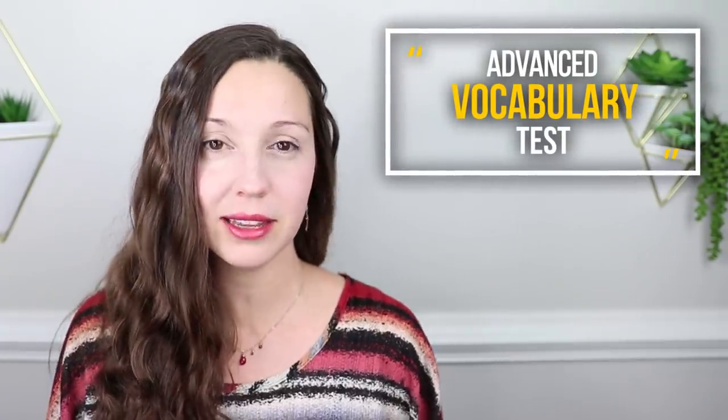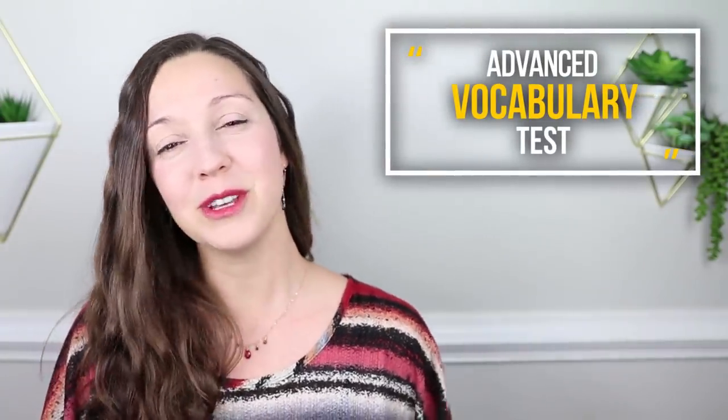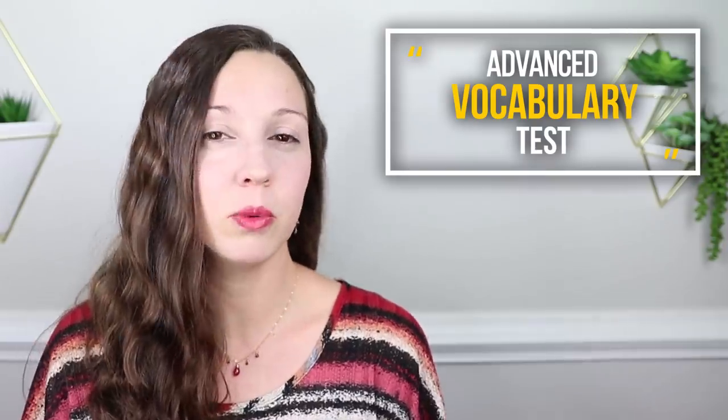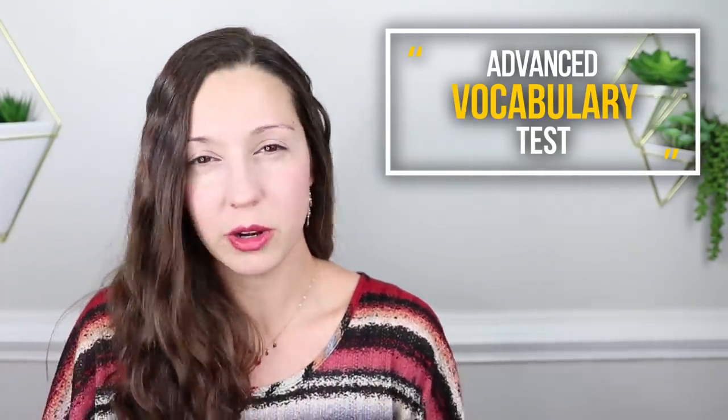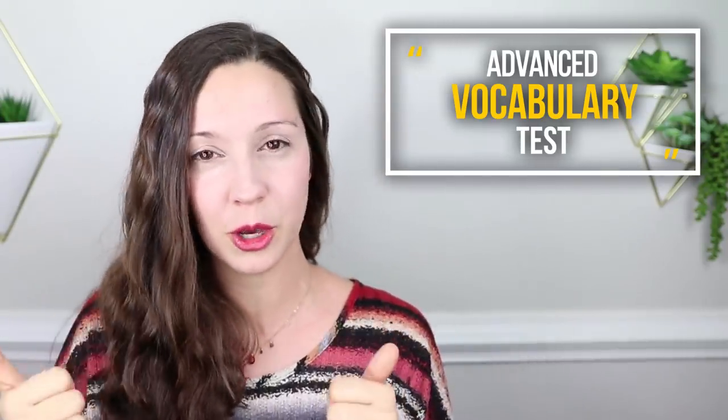Get ready to learn 15 advanced English words for daily conversation. All of these words are at a C1 level — that means the Council of Europe has decided they are advanced level words. But just a little note: these are words that Americans will use in daily conversation. They're not words like 'convivial' that we never actually use to talk about our lives. So I hope that these words will be advanced, but also useful to you.